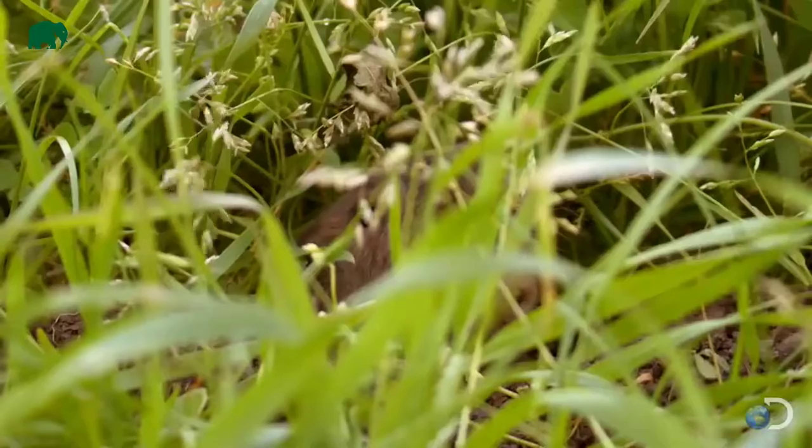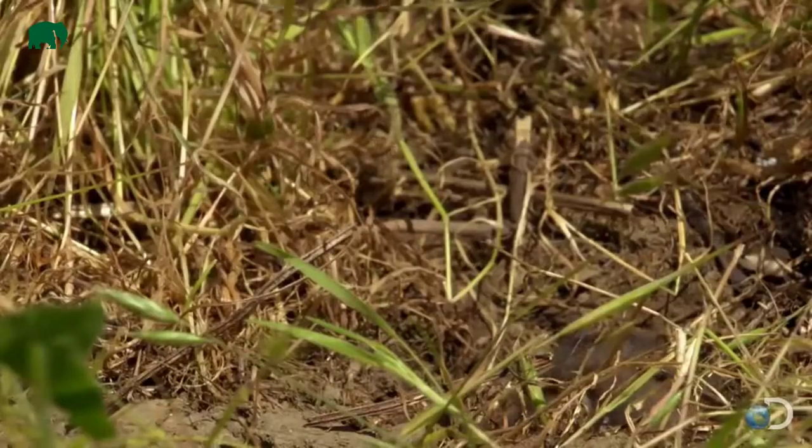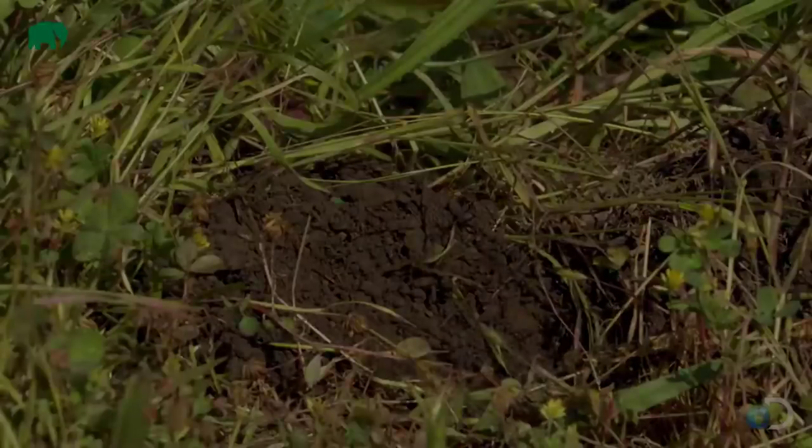The bobcat may be considered a big cat, but in relation to other big cats it is very small in size. In fact, it is only about twice as large as a domesticated cat.